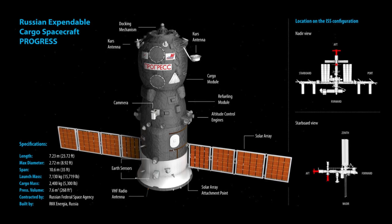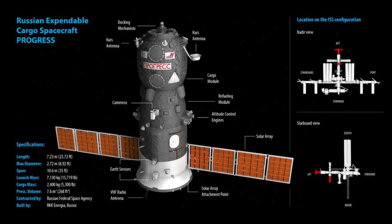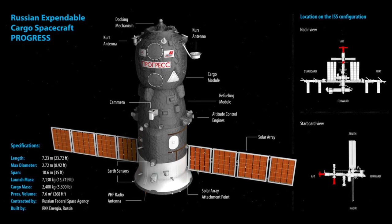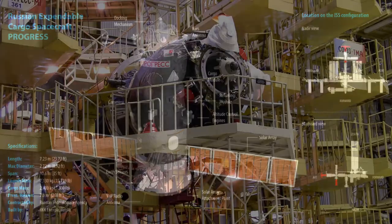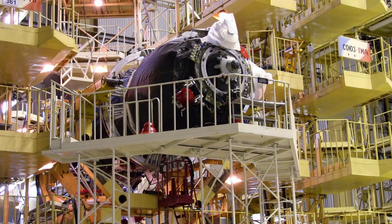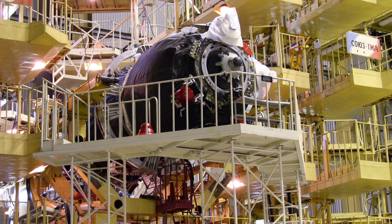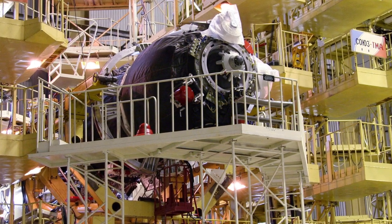Progress spacecraft are an unmanned cargo ship based on a Soyuz design and are much the same size and shape as the manned Soyuz crafts. The docking drogue is similar to that on the Soyuz, but features ducting for the UDMH and N2O4 fuel and oxidizer to transfer to the station.